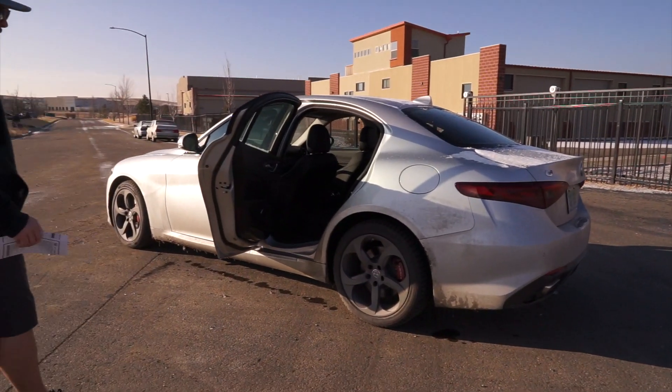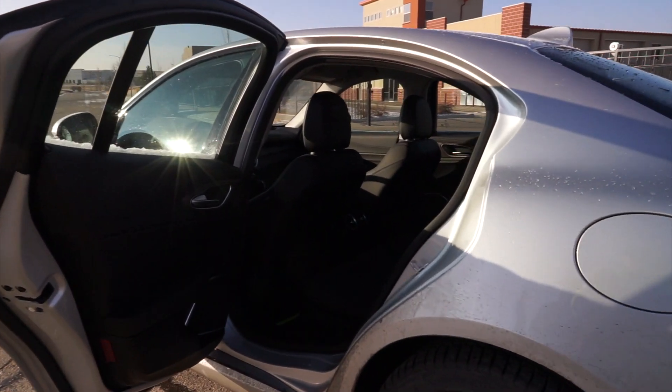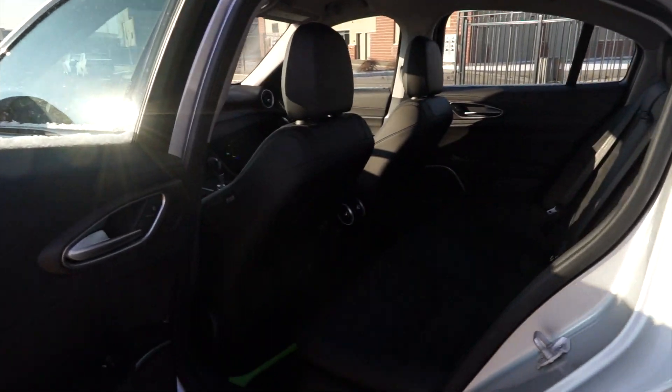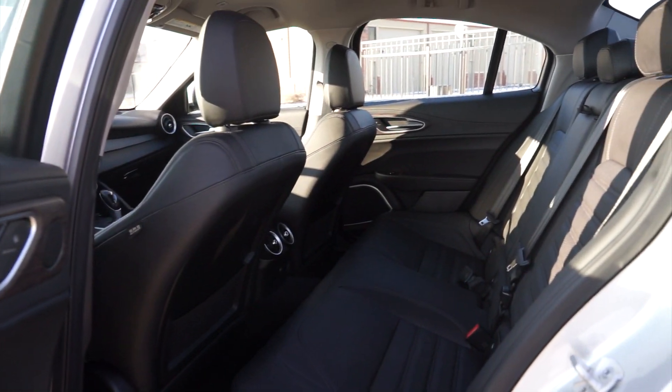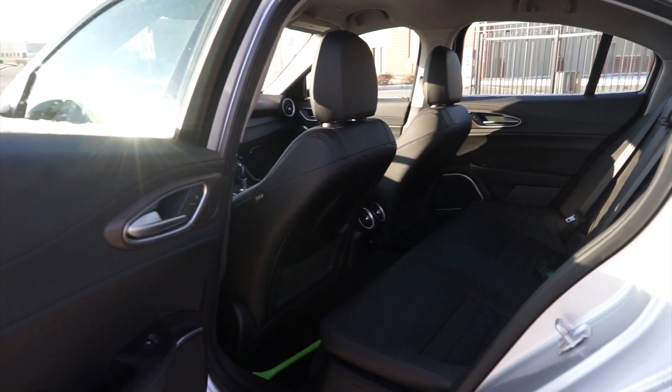We'll show you the back. This is a mid-sized sedan — decent size. Not overly roomy in the back seat, but that's not necessarily a big deal for most people, just something we do like to point out.